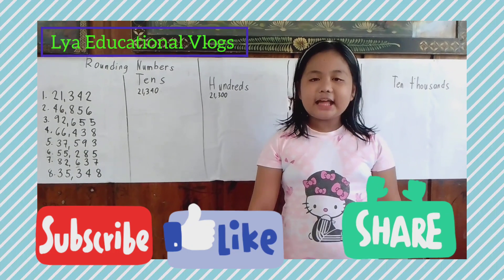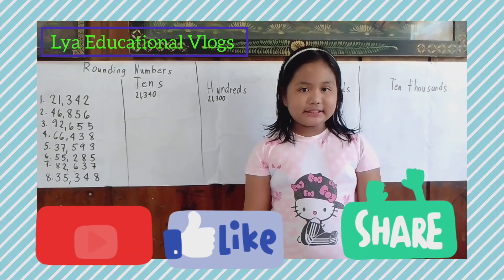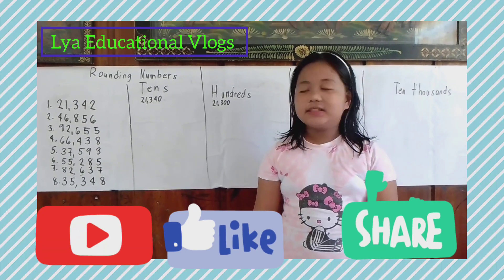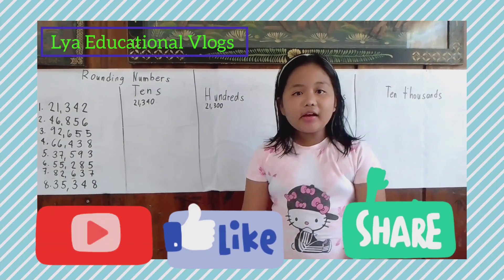Let's go to the ten thousands. Do you know the answer? Let's find out! The answer is 20,000.